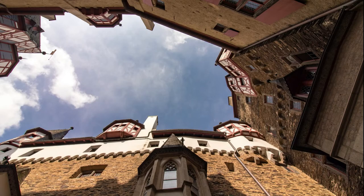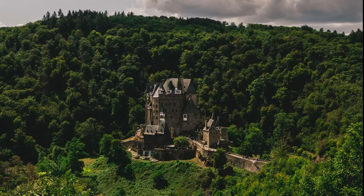The main part of Eltz Castle has over 100 rooms for all the family members. Because it is situated in such wilderness and hasn't been destroyed during the World Wars, it is one of the most well-preserved castles in Germany.